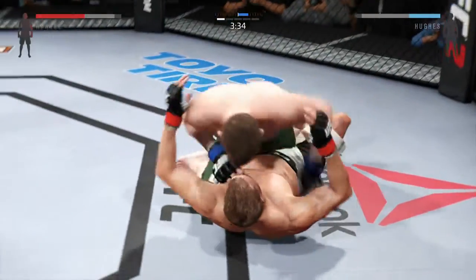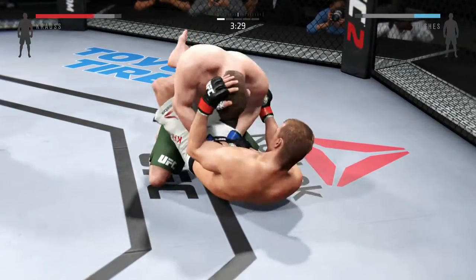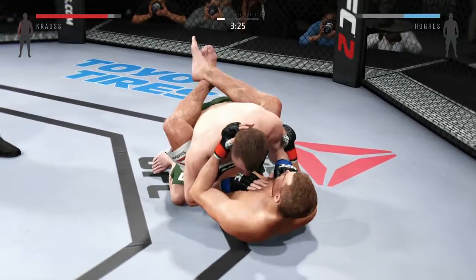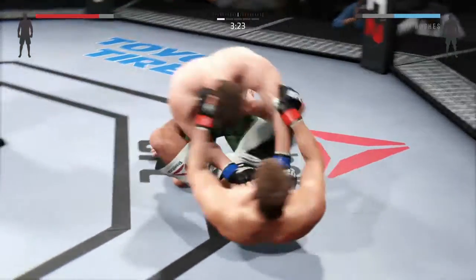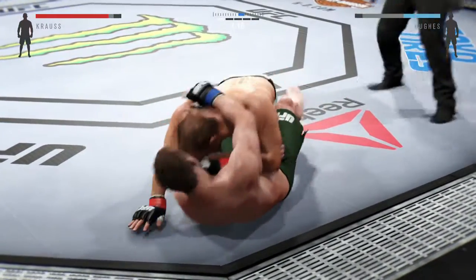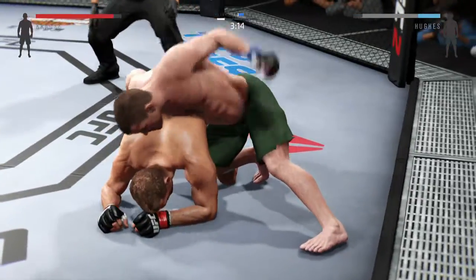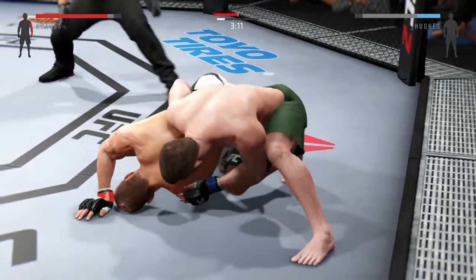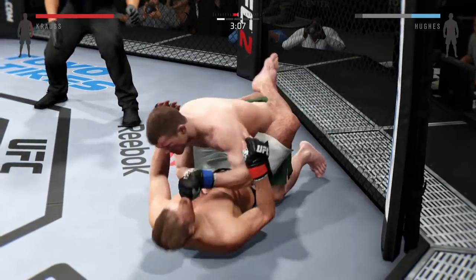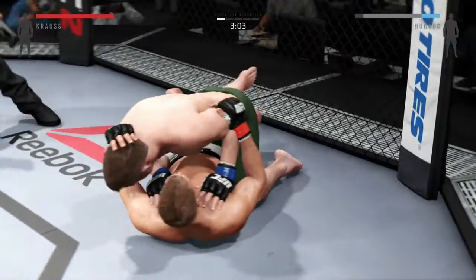Hughes with a good takedown. He's one of the greatest wrestlers to ever compete in the octagon. Side control — nicely done. And he gets reversed, back to full guard. Very nice. Left hand. And again, he's got half guard.